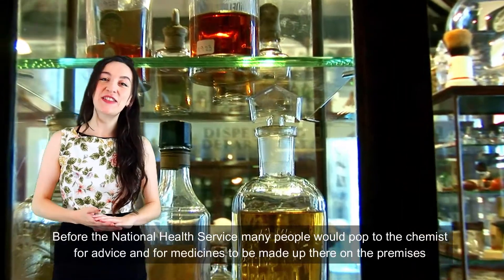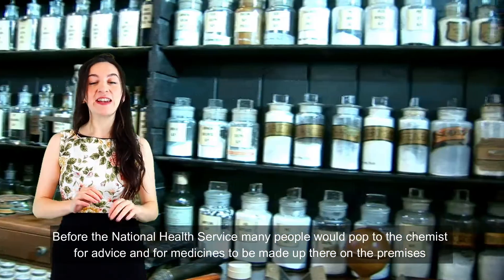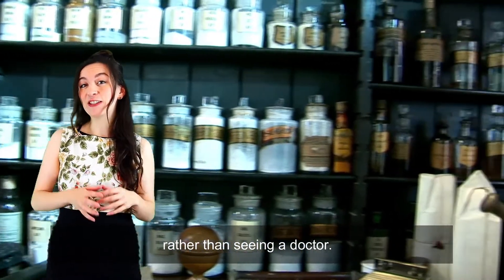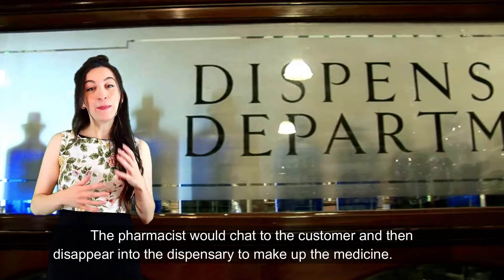Before the National Health Service, many people would pop to the chemist for advice and for medicines to be made up there and then on the premises, rather than seeing a doctor. The pharmacist would chat to the customer and then disappear into the dispensary to make up the medicine.